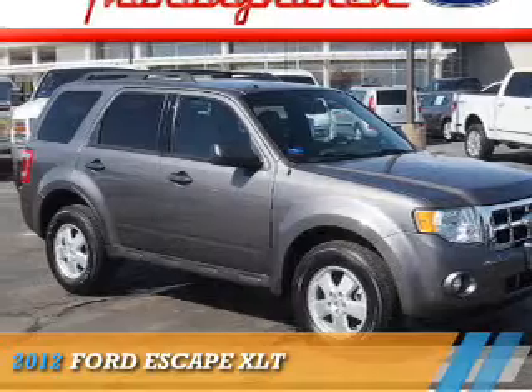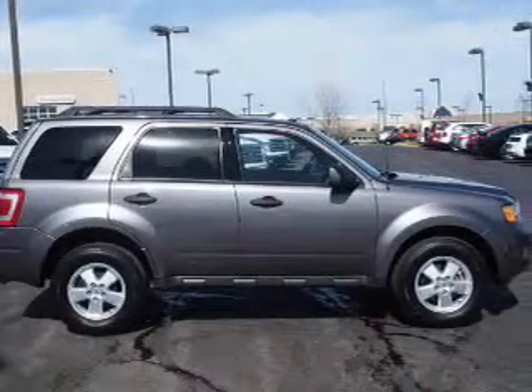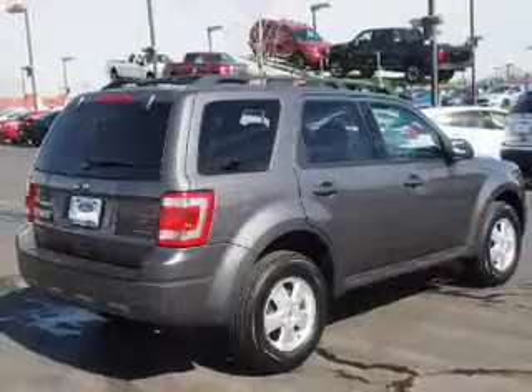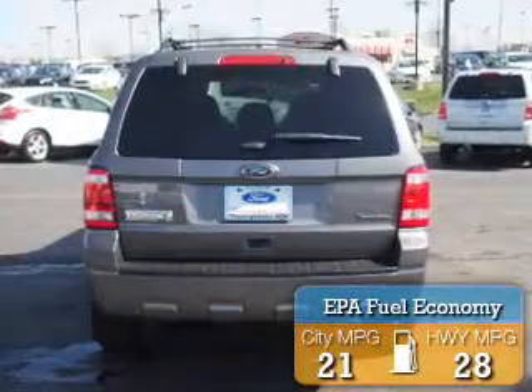Presenting the 2012 Ford Escape. It's powered by front-wheel drive, a 2.5-liter four-cylinder engine, and a six-speed automatic transmission. Great fuel efficiency saves you money by requiring fewer trips to the gas station.